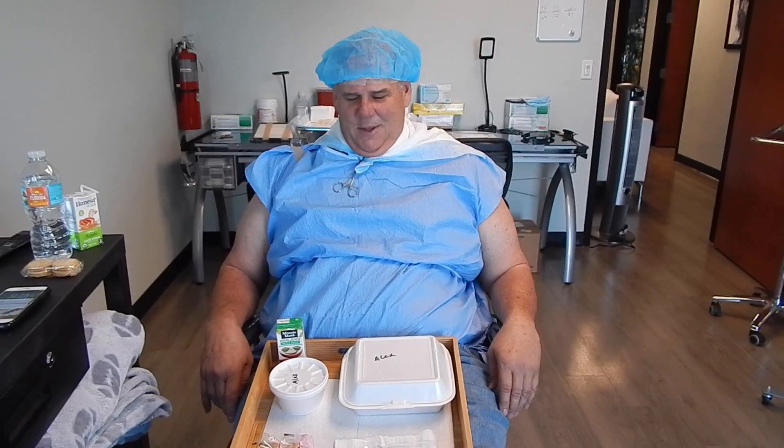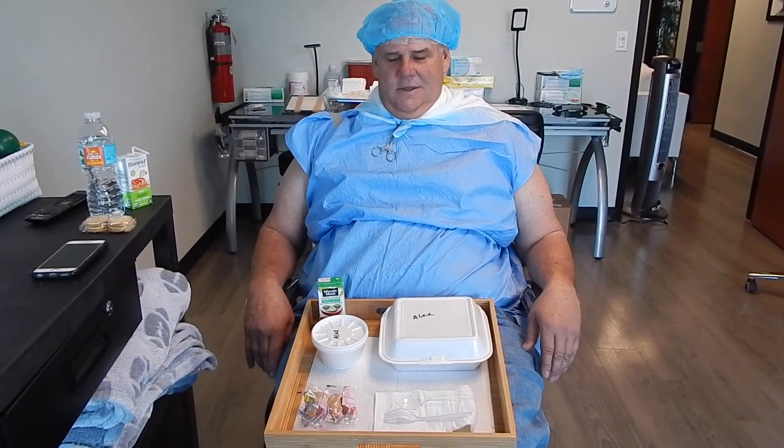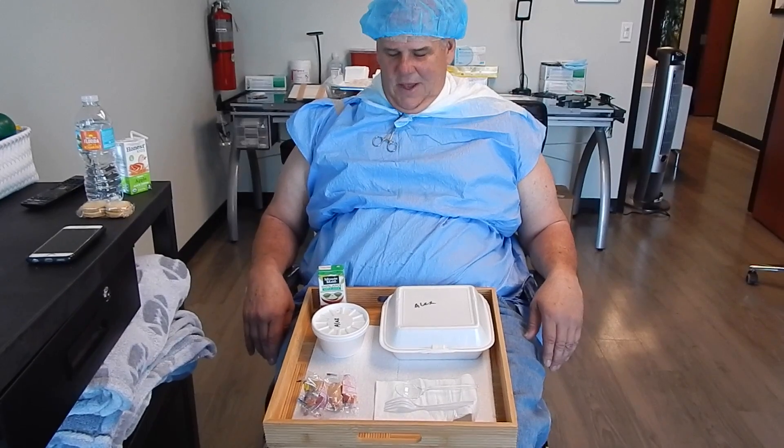Dr. Siegel says I'm going to be like a 20-year-old. 25. What are we talking about? A 20-year-old. At least, at least. But here we are. We just finished the third part of the procedure. So we're going to take a break, have lunch, and then we're going to go ahead and start placing the hairs back into the scalp. So we hope you enjoy your lunch. Thank you. And we'll catch up in a little bit. Bon appétit.